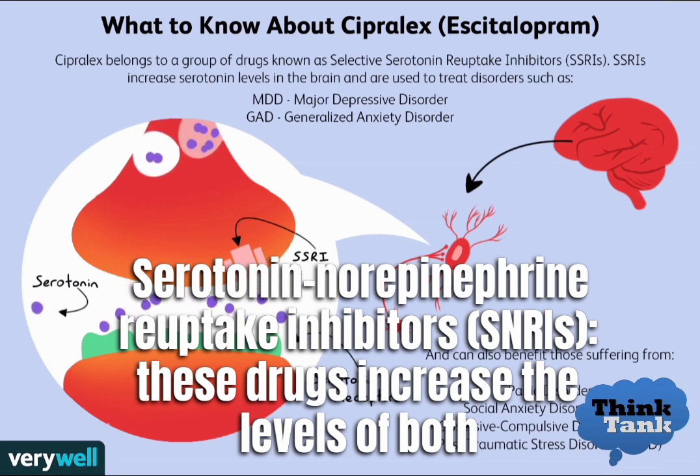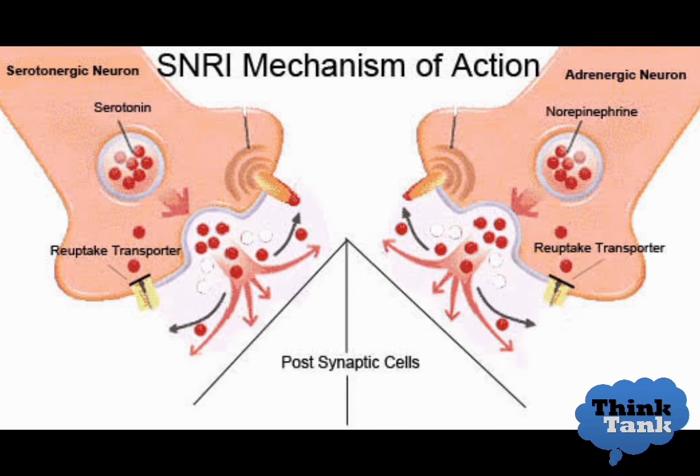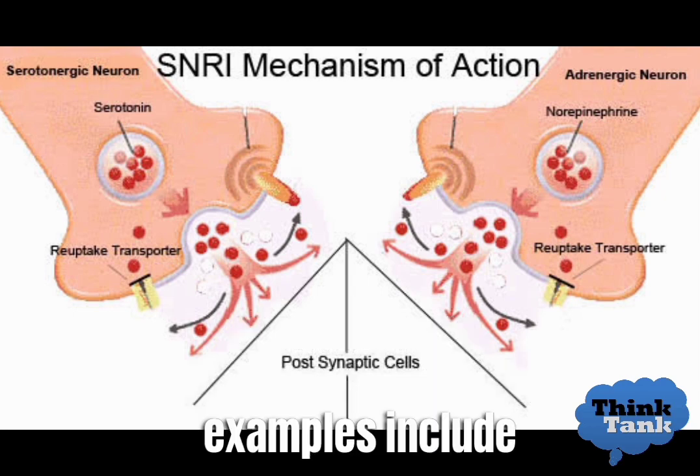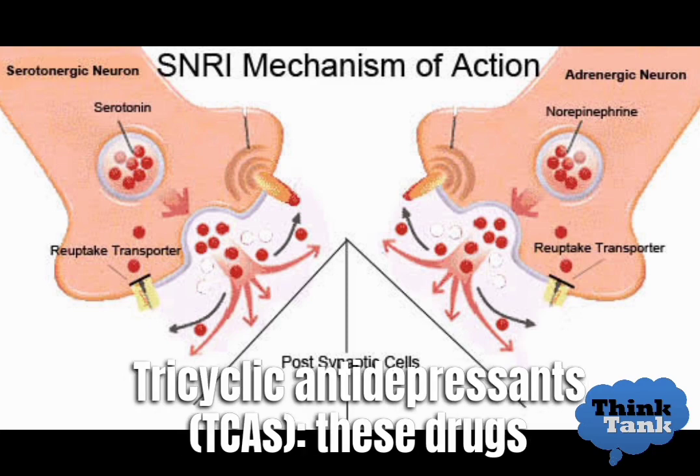Serotonin and norepinephrine reuptake inhibitors, SNRIs, increase the levels of both serotonin and norepinephrine in the brain. Examples include venlafaxine (Effexor), duloxetine (Cymbalta), and desvenlafaxine (Pristiq).